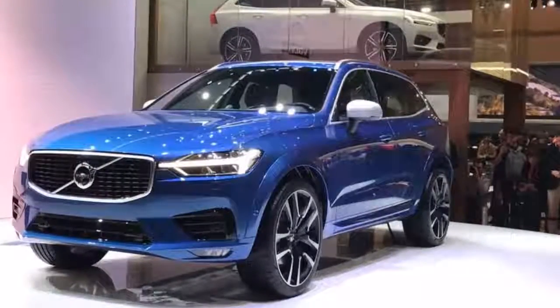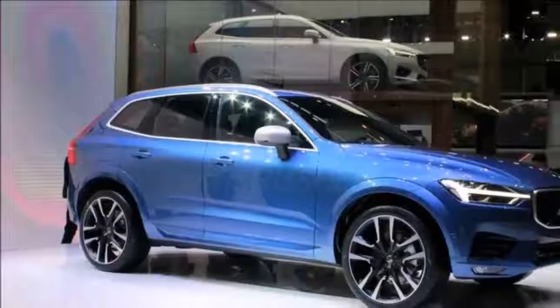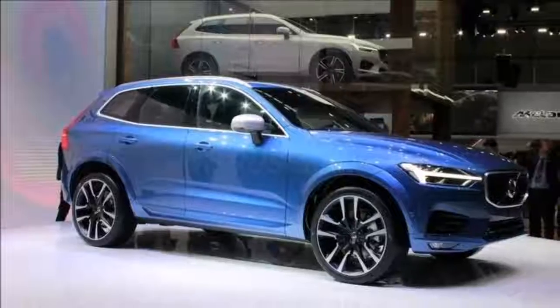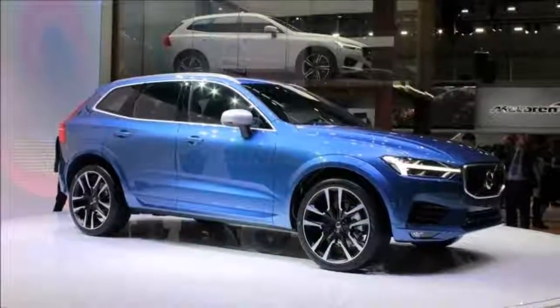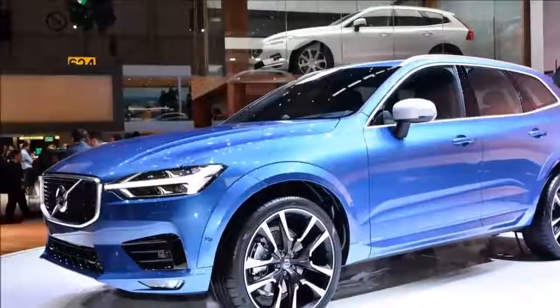Back to the safety discussion — Volvo's city safety system gets a new steer assist function, and oncoming lane mitigation is a new addition as well. Pilot Assist, Volvo's semi-autonomous system, can take over steering, acceleration, and braking duties on well-marked roads at speeds up to 80 mph.